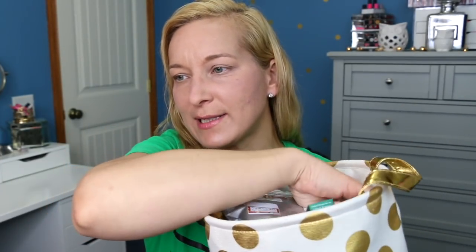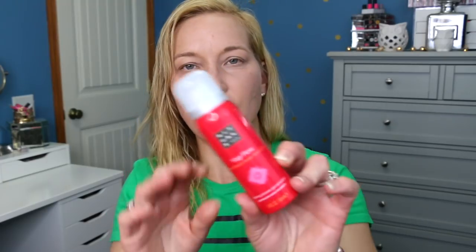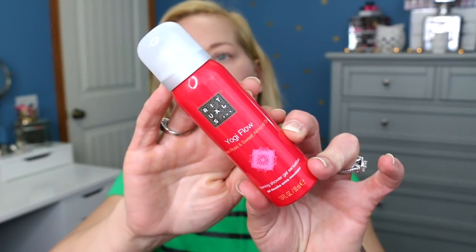The next body care sample is a big one — we have the Rituals Yogi Flow with Indian Rose and Sweet Almond Oil. This is one I recently got in my Ulta samples. I love those big goodie bags Ulta gives out — they're the best.